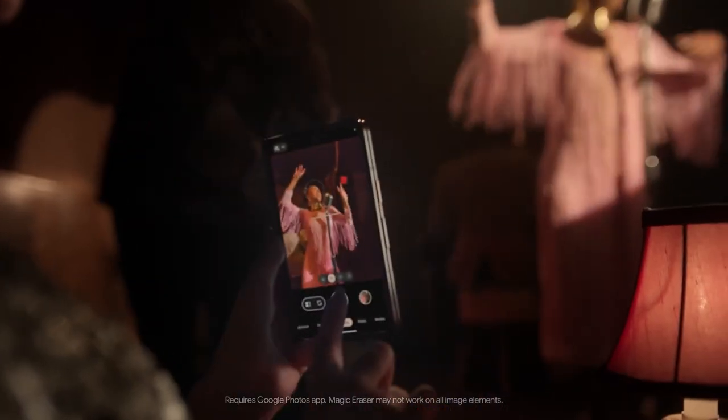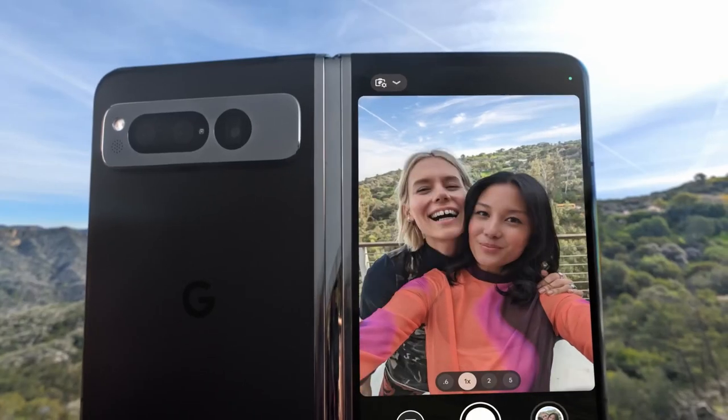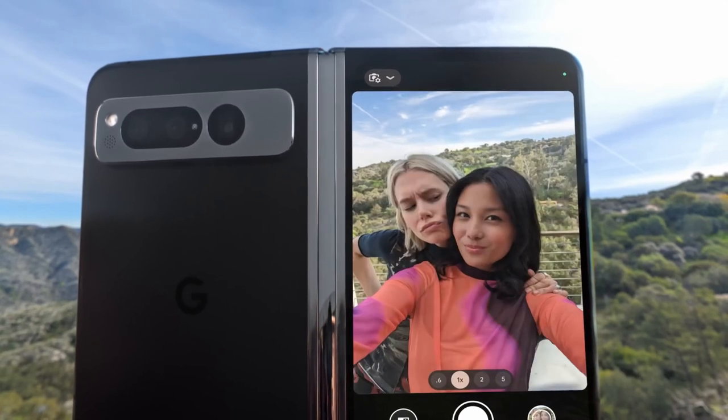Erase things you don't want in your photos with just a tap, or by circling them out with Magic Eraser. Frame the perfect shot on the Pixel Fold's more powerful rear selfie camera.